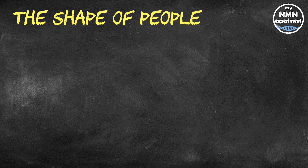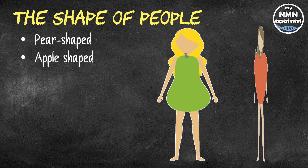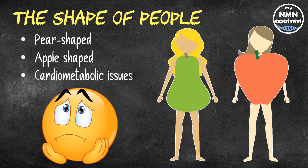Generally, when it comes to fat distribution, there are two types of people: pear-shaped people, whose weight is generally distributed more evenly around their body, and apple-shaped people, individuals whose fat is clustered around their middle and often around their internal organs such as the liver, the kidneys, and the heart. When compared to apple-shaped people, pear-shaped people are considered less at risk for cardiometabolic problems such as heart disease and diabetes, as well as cognitive decline.